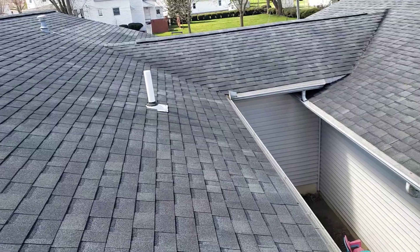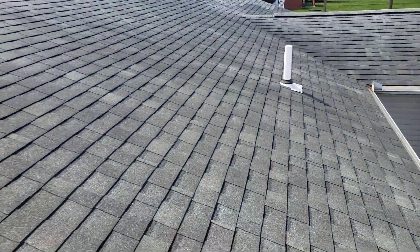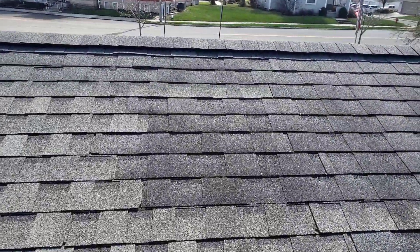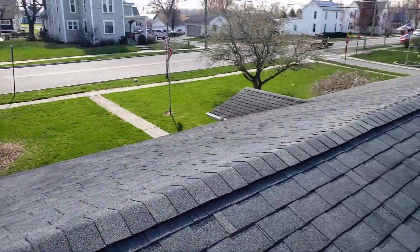Ice and water barrier in the eaves, felt paper, drip edge — pretty much the works in there. I'll give you an option on a couple different shingles with a couple different warranties. Other than that, I'm just going to finish all my measurements and we'll be good to go. Thank you.